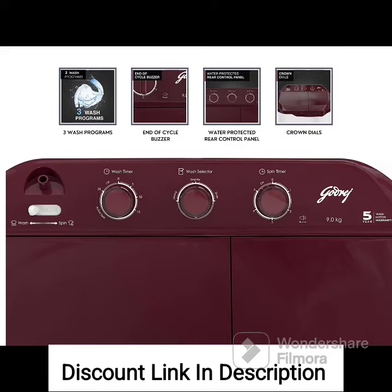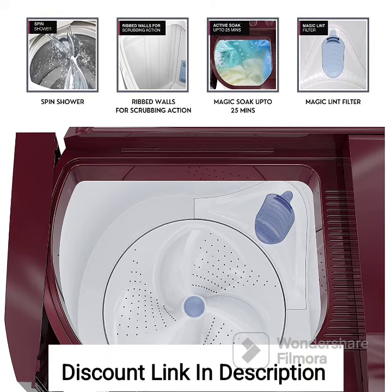2. Semi-Automatic Top Load. The machine has a top-loading design, allowing for easy loading and unloading of clothes. It operates in a semi-automatic mode, requiring manual transfer of clothes from the wash tub to the spin tub after the wash cycle.